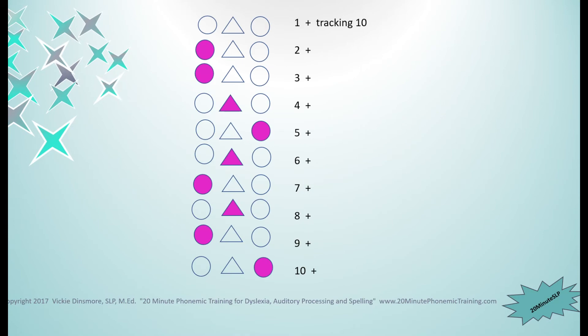Here are the answers for the detective work you just did. Number two has the first sound colored, number three has the first sound colored, number four it was the second one, number five it was the last one, number six it was the second one, number seven it was the first one, number eight was the second one, number nine was the first one, and number ten was the last one. Check your paper and write how many you got right.